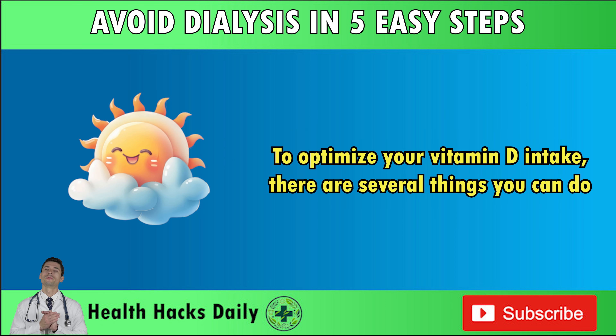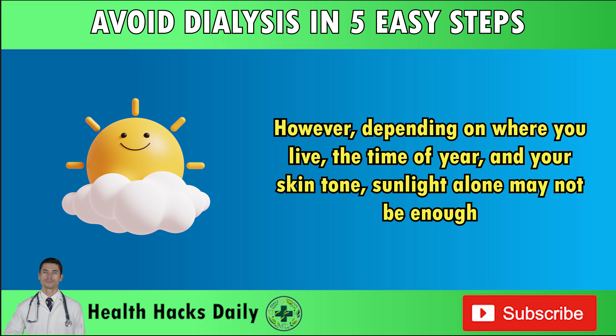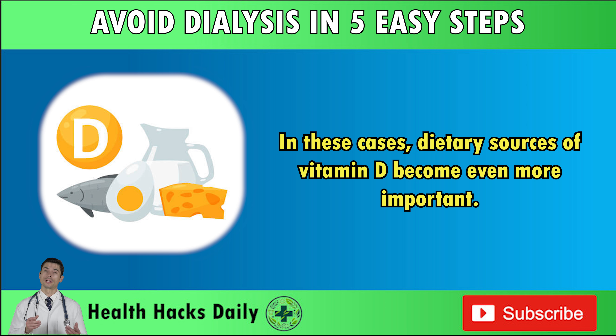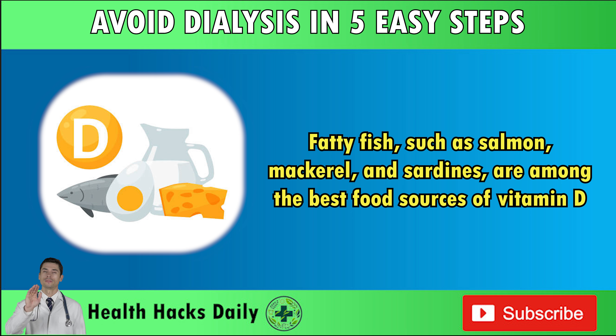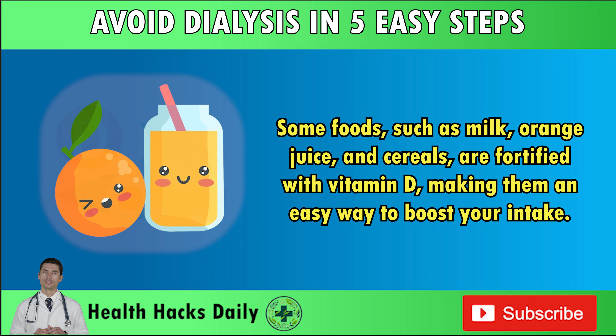To optimize your vitamin D intake, there are several things you can do. First and foremost, spend time in the sun — just 15–30 minutes of sun exposure a few times a week can help your body produce the vitamin D it needs. However, depending on where you live, the time of year, and your skin tone, sunlight alone may not be enough. In these cases, dietary sources become even more important. Fatty fish such as salmon, mackerel, and sardines are among the best food sources of vitamin D. Eggs, particularly the yolks, also contain small amounts of this essential nutrient. Some foods, such as milk, orange juice, and cereals, are fortified with vitamin D, making them an easy way to boost your intake.